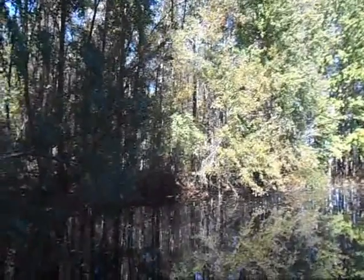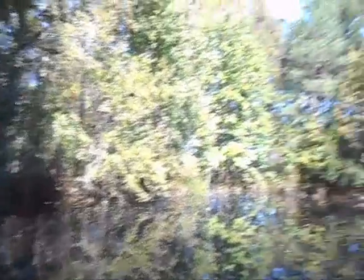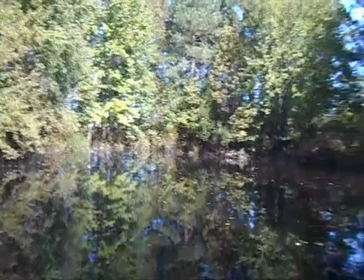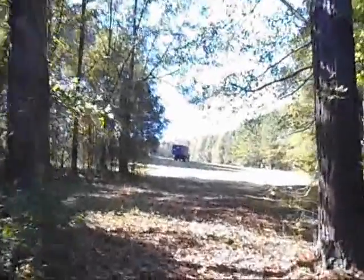The pond is very full right now. You can see the dam right over there — it could rise another foot, foot and a half before it started crossing over down at that corner. Matthew brought a lot of rain in here. It's good to see the pond full — I like it when it's full.